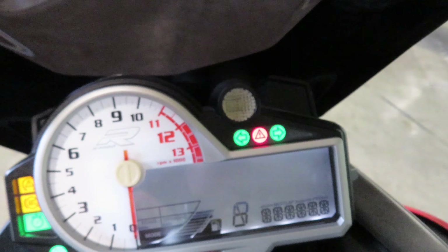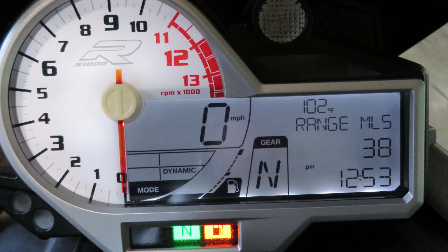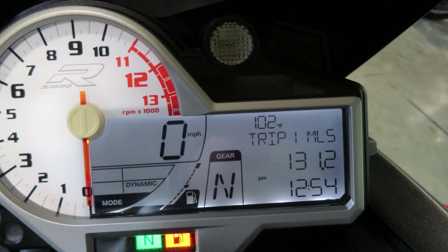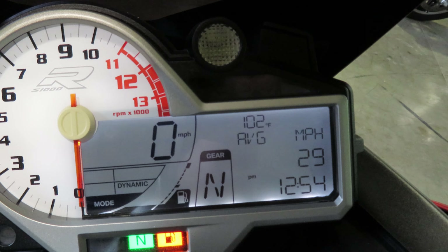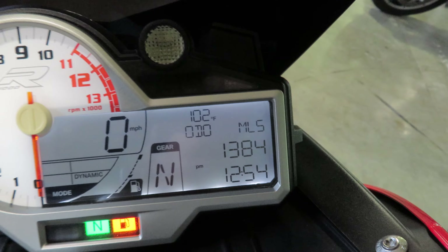Take a look at that beautiful display — it gives you everything. It will give you your range to empty, as well as both of your trips, average miles per gallon, average miles per hour, and then your odometer. So 1,384 miles.